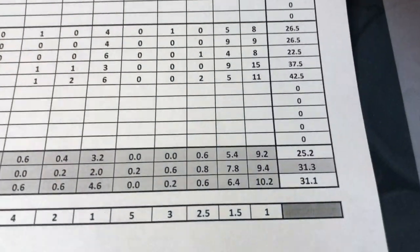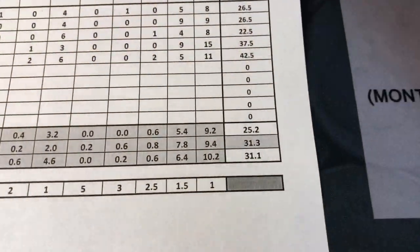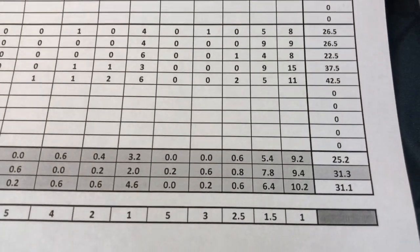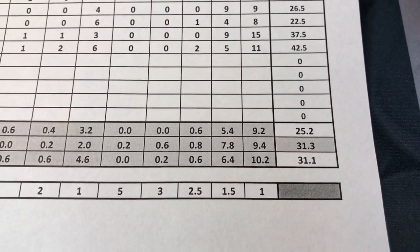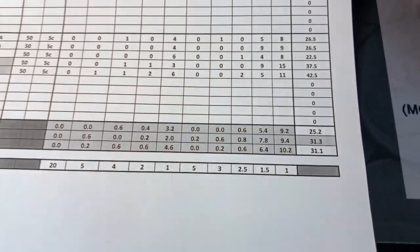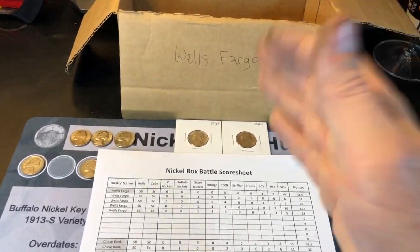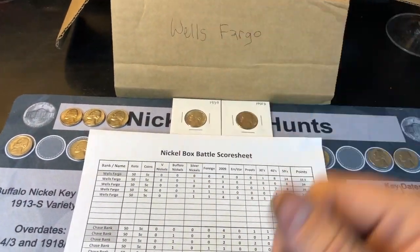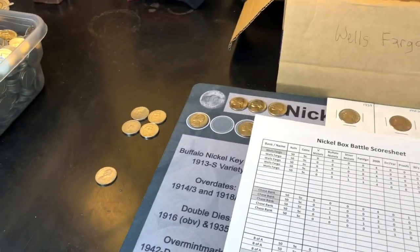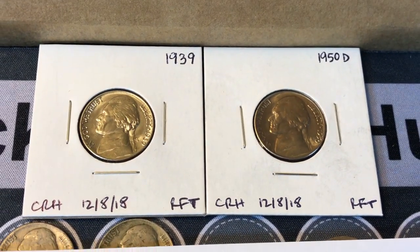Ridiculous. So now B of A is actually on the heels of Chase. Halfway through the 10-box hunt I'm doing on this series. Out of five boxes, it's at 31.3 for Chase, 31.1 for B of A, and Wells Fargo's got its work cut out for it at 25.2. Hopefully you're enjoying the Battle of the Bank series for both the nickels and the pennies I'm doing. If you are, I'd appreciate a thumbs up. And as always everyone, happy hunting. Thanks for watching.